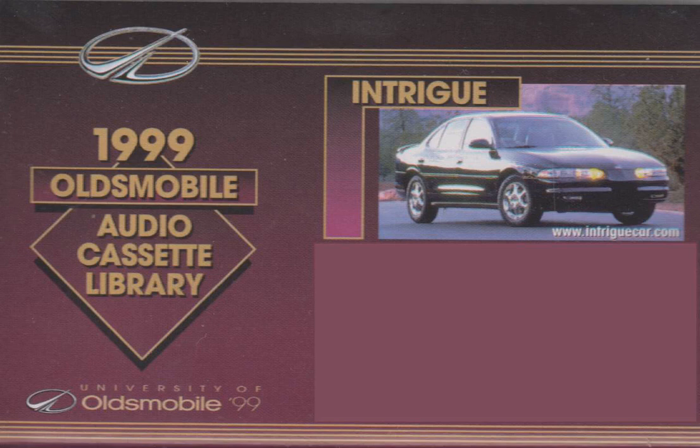Intrigue's interior continues its sophisticated design theme, with a decidedly driver-oriented interior offering excellent visibility and accessibility. All gauges and switches are located right where you'd expect them to be. Intrigue's generous interior is accented by a subtle use of multicolored trim and fabric that complements its design while promoting an inviting, open, and airy feeling. And Intrigue goes beyond by delivering thoughtful touches, like a storage compartment to the left of the steering wheel, and map pockets in all of the doors and seat backs.